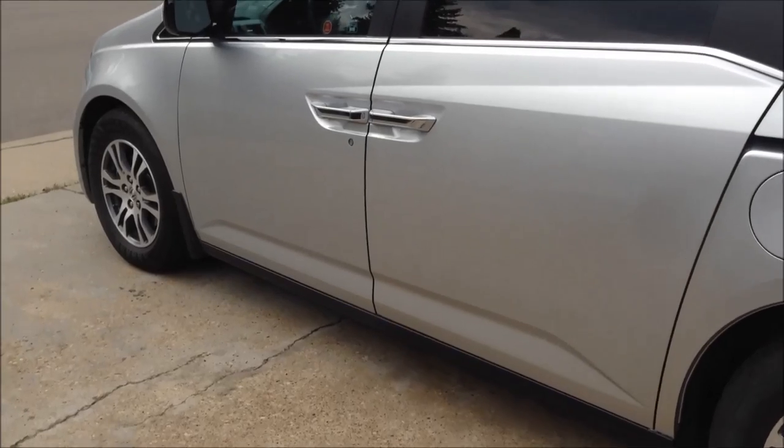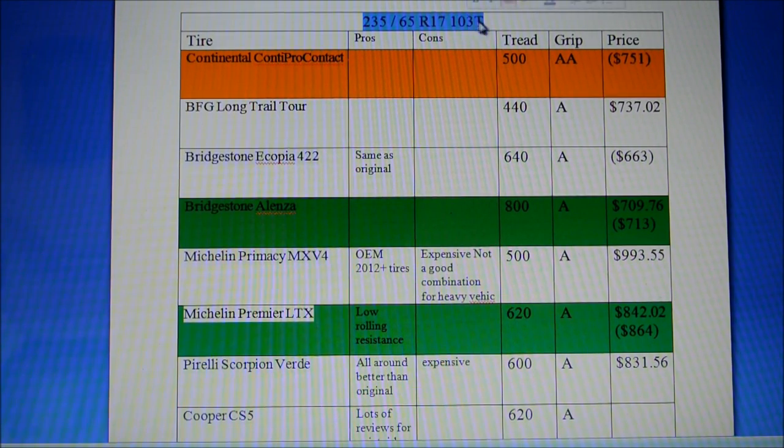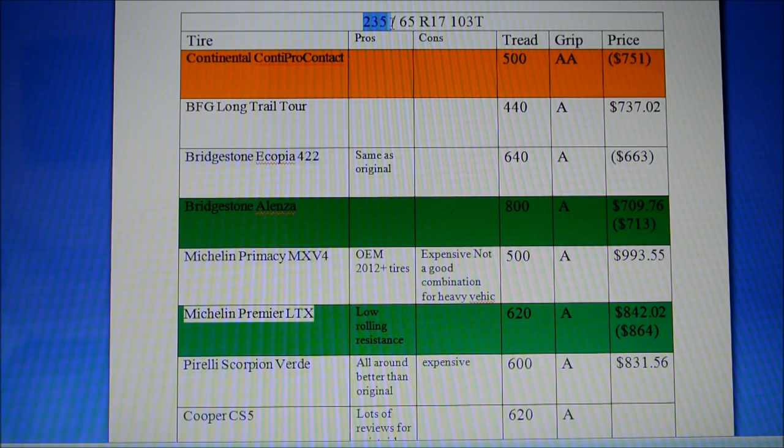Let me apologize for the poor quality of my video — you're actually looking at the screen of my laptop. But to begin: the tire size you need for your 2011 Honda Odyssey — and I'm pretty sure all Odysseys from 2011 to 2015, the vehicle and tire specs have not changed — is 235 width, 65 profile, 17 inch.